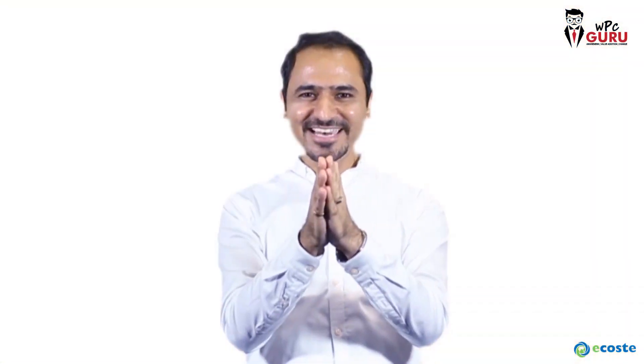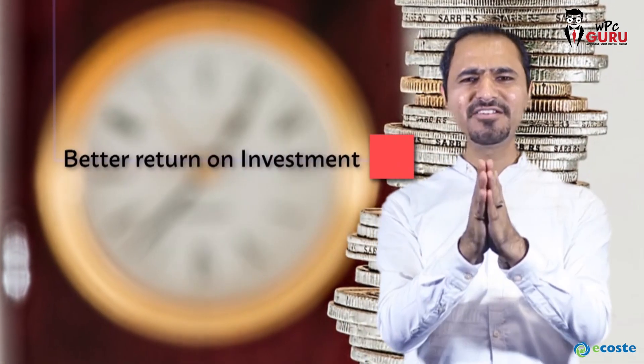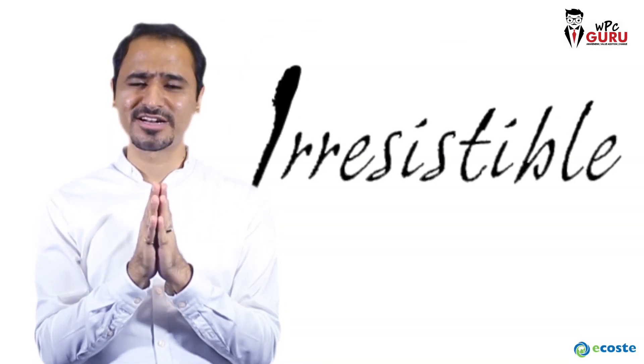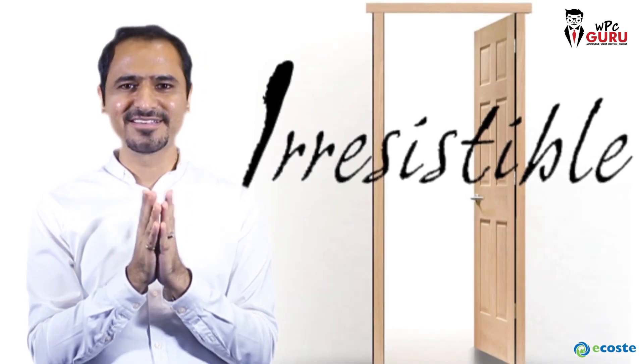Last but not the least, the most important point is that the choice you make gives you a better return on investment. You get a better return on investment if you choose WPC door frames, with all these power-packed benefits covered one by one. I think it will make it an irresistible product and make your choice to go with WPC a correct one.